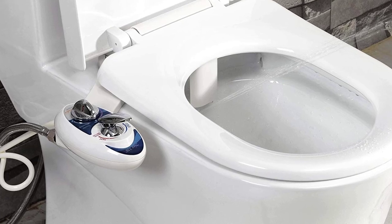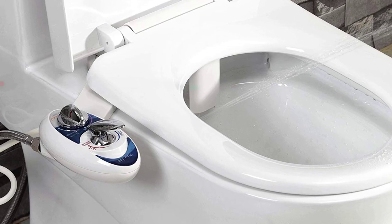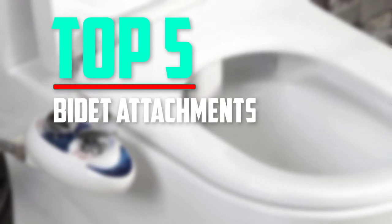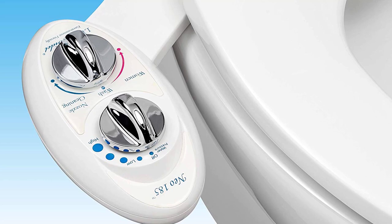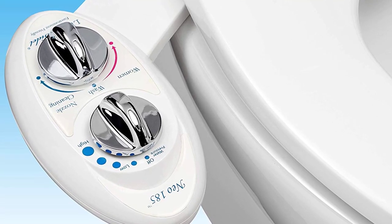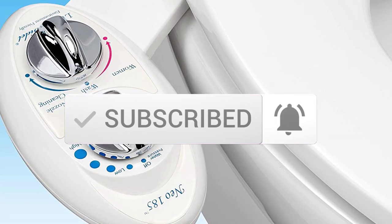Hello everyone, welcome back to another new video. In this video I'm going to talk about the top 5 best bidet attachments available on the market. I made this list based on my personal research, listing them based on price, quality, durability, and more. Check out the description below for more information and updated prices, and make sure to subscribe for more reviews.